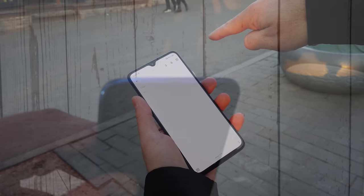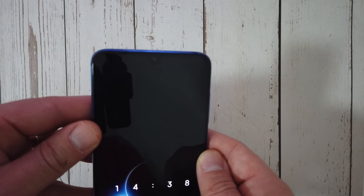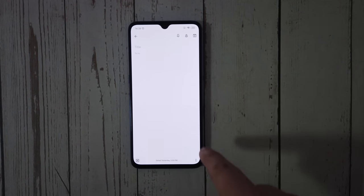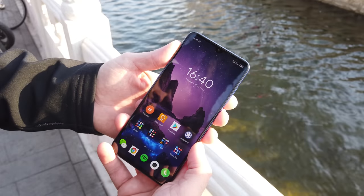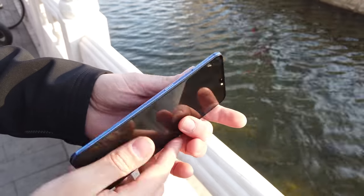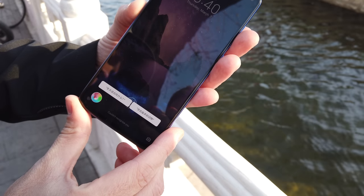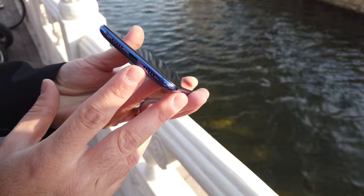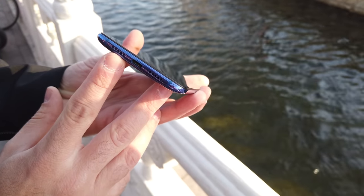Above the slim notch there is an earpiece that can double up as a second stereo speaker, and beside it lays a slim LED notification light which is always welcome. The chin at the bottom of the panel has been reduced and is more symmetrical with the rest of the bezels but is still noticeable. On the sides there is a power button with a volume bar, and a dedicated AI button on the left which is useless unless you can speak Chinese, but is said to be Google approved in the global version though still cannot be customised. There is an IR blaster on top, and finally a USB 2 Type-C port sandwiched between a single downward firing speaker and exhaust for heat dissipation.